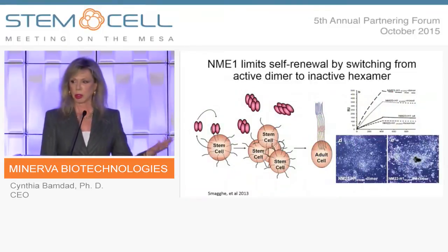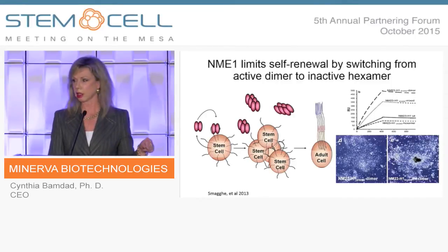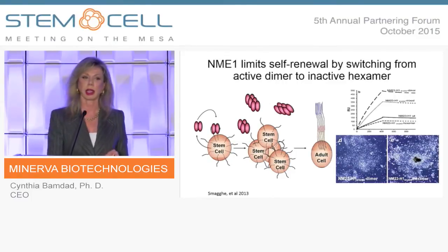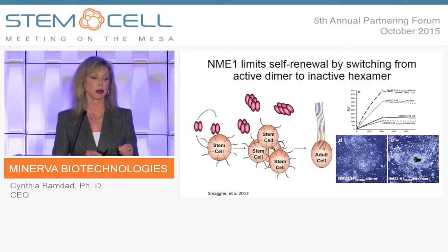That tells us these are only present in truly pluripotent stem cells. We also published this: NME1 — that used to be called NM23 — is the ligand that activates this growth factor receptor on stem cells. The receptor is activated when the ligand dimerizes the MUC1* receptor. At the beginning of an embryo, you only have a few stem cells all secreting NME1, and as a dimer it's active — it promotes pluripotency and growth.